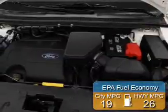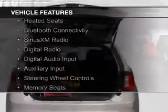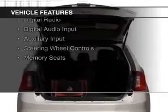Great fuel efficiency saves you money by requiring fewer trips to the gas station. The features include internet connectivity, leather seats, heated seats, and Bluetooth connectivity.